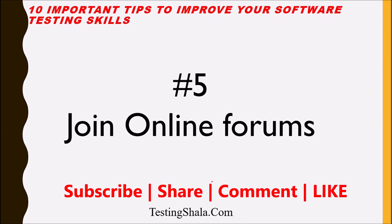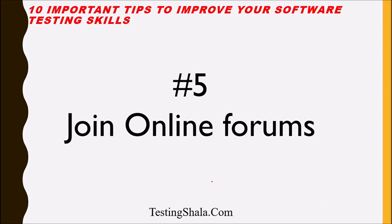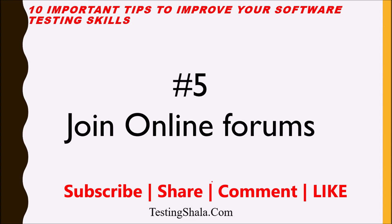I recommend joining a couple of forums — maybe three or four good ones. You can search in Google for testing forums, identify three or four that you are comfortable with, and start going through them regularly. Later, you can also contribute to those forums based on your learnings and knowledge. Contributing will help improve your communication and writing skills and get your name known in the software testing world.